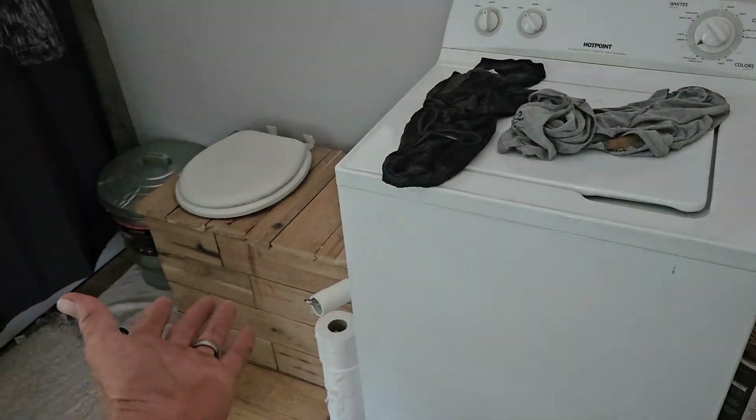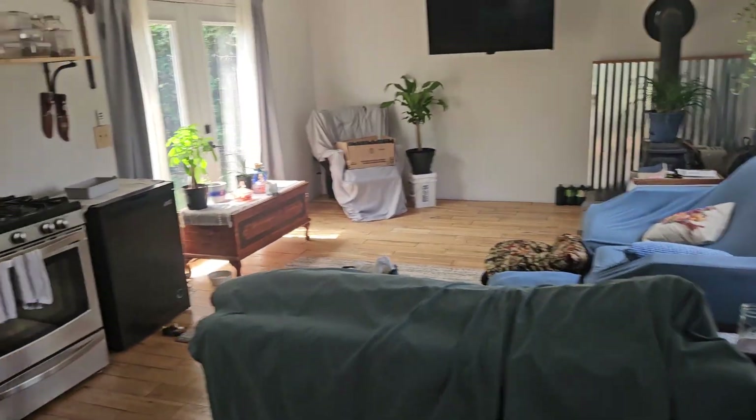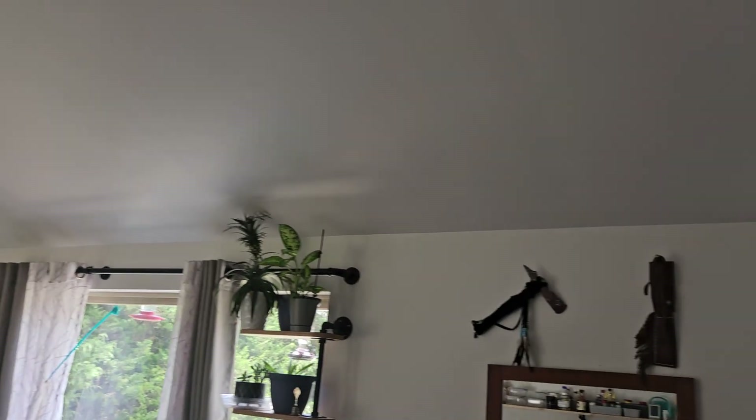Got a big shower going, got a washing machine — and that's what all the buckets are for. Not all that bad. This is the house, everybody.